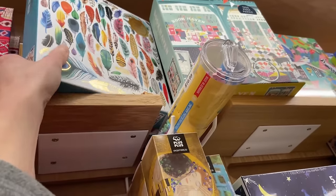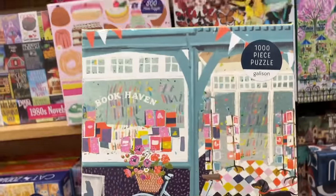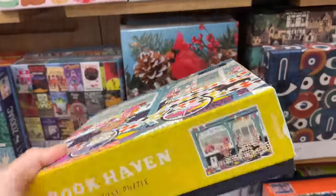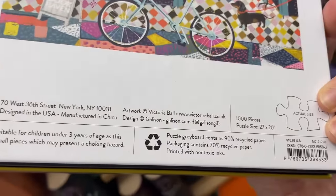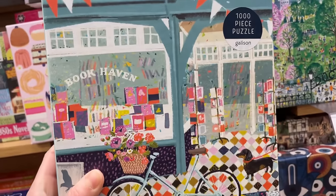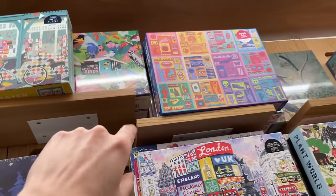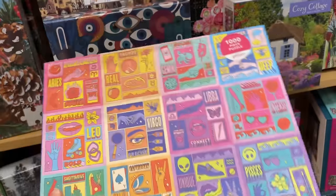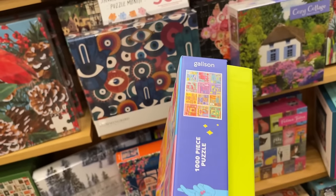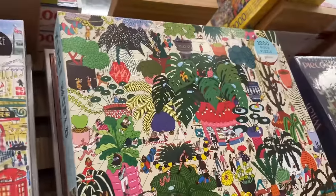We have Gallison here - that's a fun image, lots of feathers. I love the boxes. We have another Gallison as well - this is beautiful, look at this book haven. How much are these? I'm guessing $16.99, which is not terrible. I do need to pick up an actual Gallison, not like the one I tried last time from the Good Puzzle Co. We have Zodiac Power - that's another Gallison set. There's so many here.